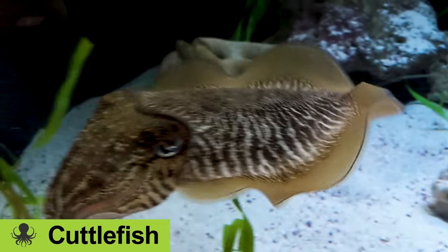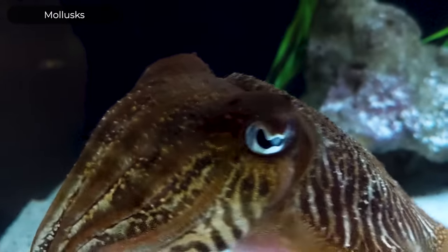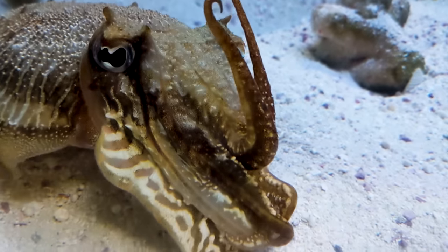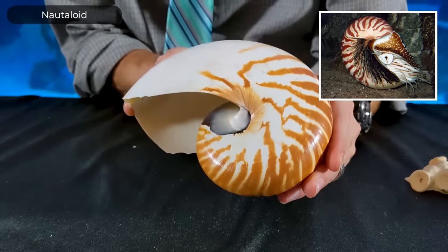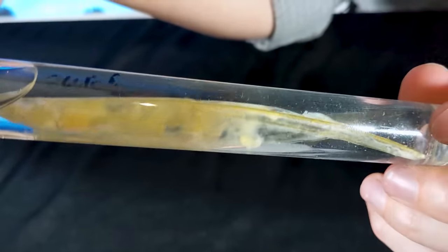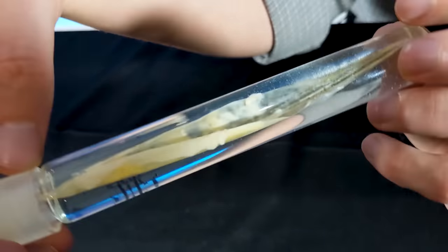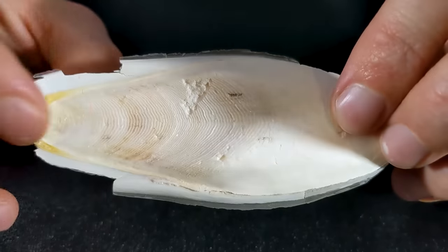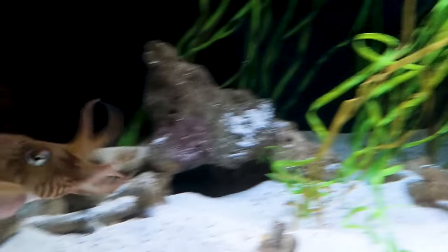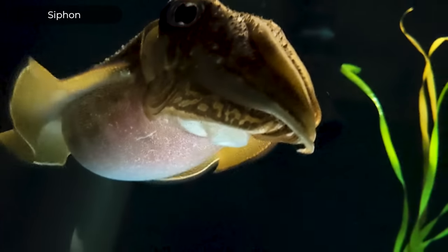Cuttlefish, like other cephalopods, are mollusks. Mollusks are characterized by possessing a muscular foot — in this case tentacles — and a mantle that houses their gills or lungs and secretes a shell. In the nautiloids that shell is still very apparent. In the octopus the shell has been lost entirely. Squid have only a very thin stiffening rod of a shell inside the mantle. It's similar in cuttlefish except the shell is proportionally much larger — you often see it sold at pet shops as cuttlebone, though technically it's shell. Cuttle shell.